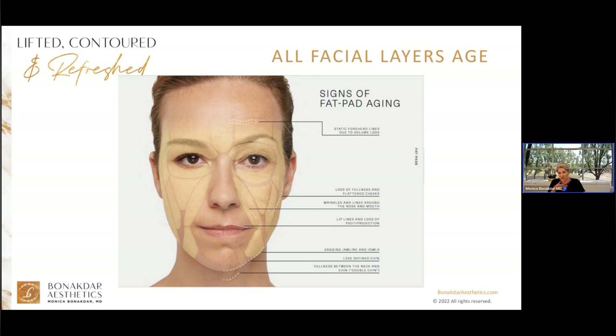There are superficial and deep fat pads in our face that sandwich our muscles, providing volume, contour, and fullness. With aging, both sets of fat pads shrink and sag, causing things like sunken eyes, flattened cheeks, folds around the mouth, and jowl formation.